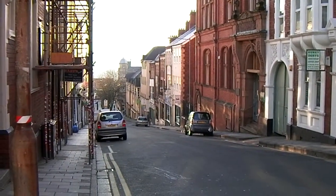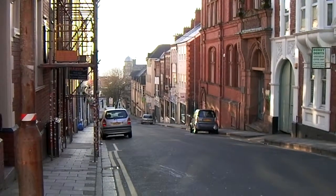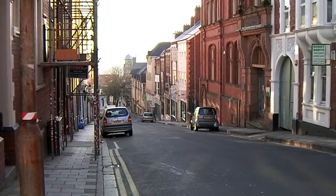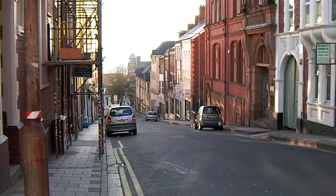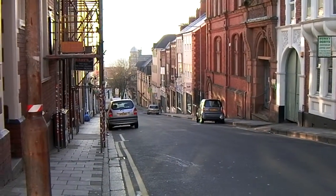Good morning. Easter Saturday, which this year 2013 is the 30th of March, and it's about half past seven in the morning. This is looking down Charles Street towards the river Esk. That thing in the distance is actually a bridge. Feeling like a tiny rebel day today.